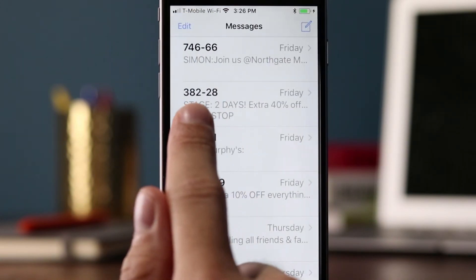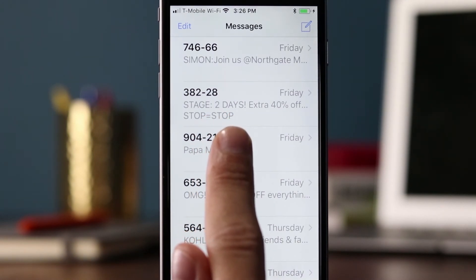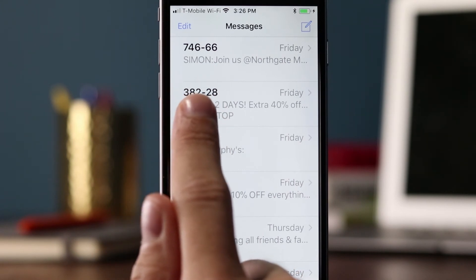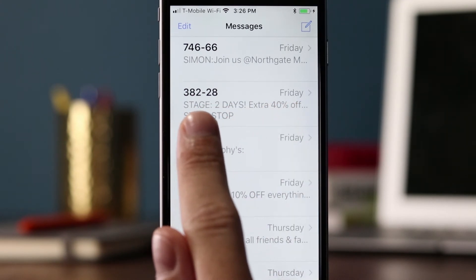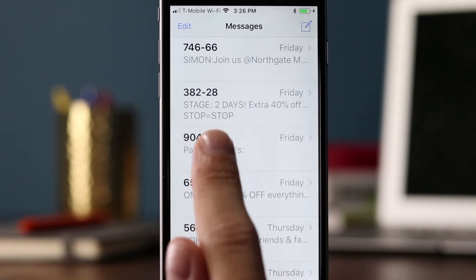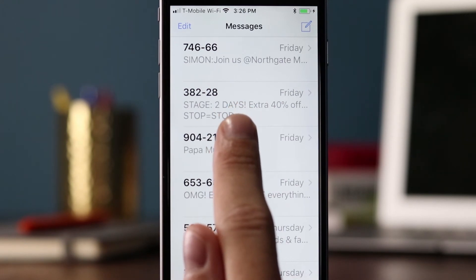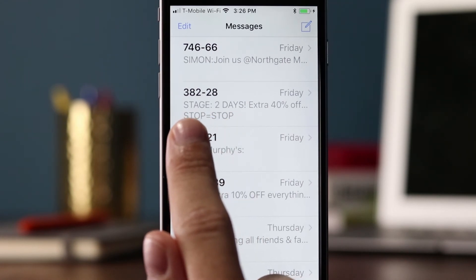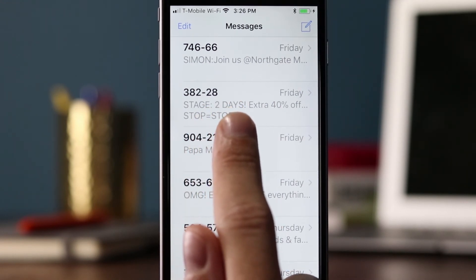Now let's go to Stage, another retailer. Retail is obviously very popular with SMS, as are restaurants — but as we saw with PETA, it really can work with anything. Stage is using a five-digit short code, 38228, and they put a lot of capital letters in the preview: 'Stage, two days, extra 40% off.' It looks like the newest iOS beta version is sometimes taking the bottom of the message and putting it in the preview as well — I'll do a little research on that for a future blog post.